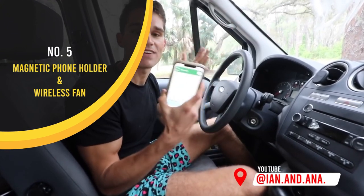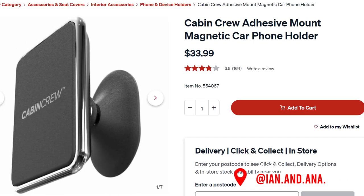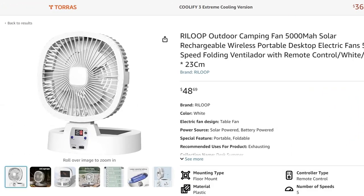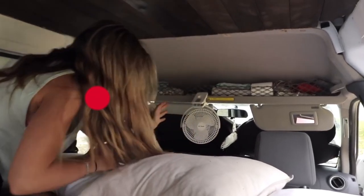Next up is the miscellaneous section — items that make life easier on the road, just like these magnetic phone holders. When we're looking for directions on road trips, it's easy to put the phone up there and we're able to keep both hands on the wheel. This next one is really important: it's our wireless fan. It will keep the temperature pretty cool at night, it's very powerful for its size, and I just hook it up right here so it points at us sleeping in the back.